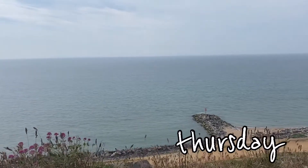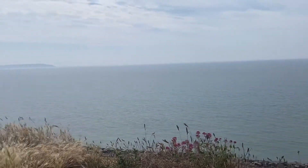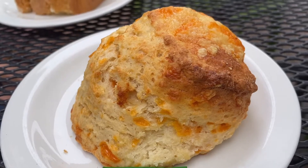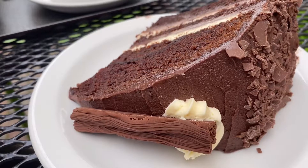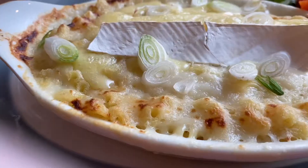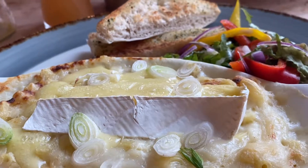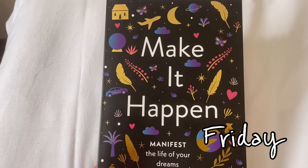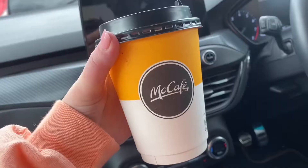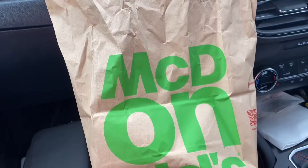On Thursday we didn't really get up to too much. We went to a little bit of seaside called Barton-on-Sea and then went to a garden centre where we shared a cheese scone and some cake which was really, really good — but we did not finish them, the cake slices were massive. Then we went out for dinner for the first time that week and I had mac and cheese. Then before we knew it, it was Friday and time to come home, so we just grabbed a McDonald's breakfast and set off back home.